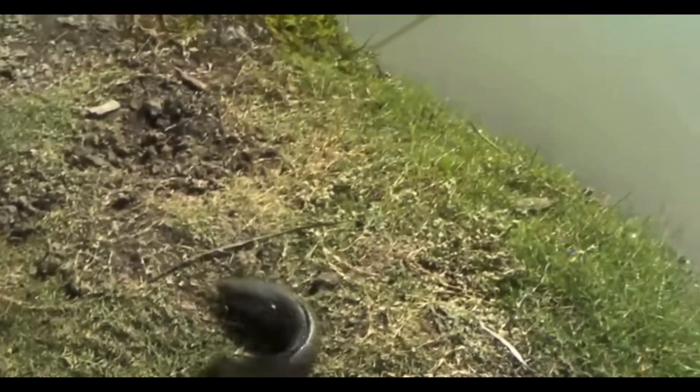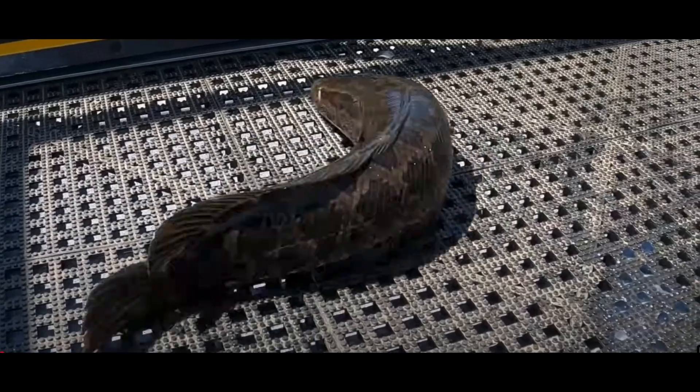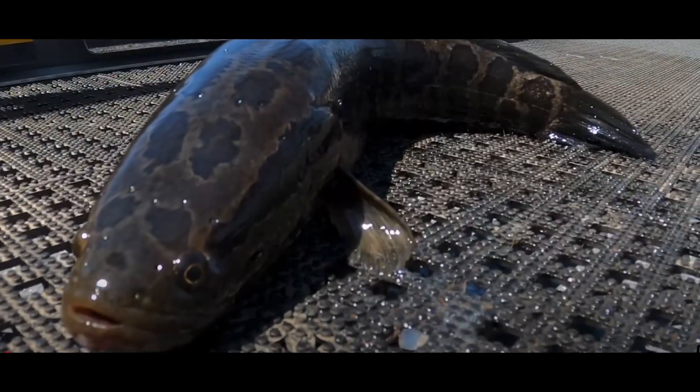Unlike most fish, snakeheads can breathe air thanks to a specialized respiratory system. This adaptation allows them to survive on land for short periods, crawling to new water sources using their pectoral fins.